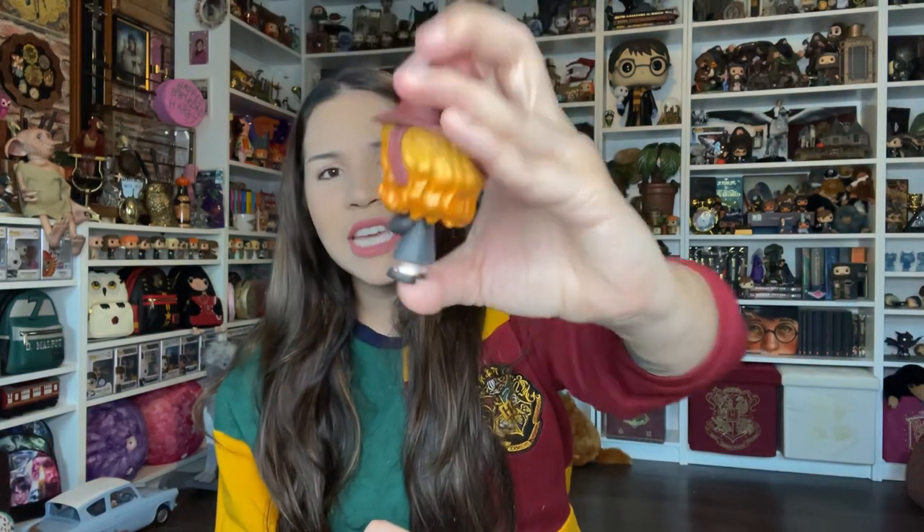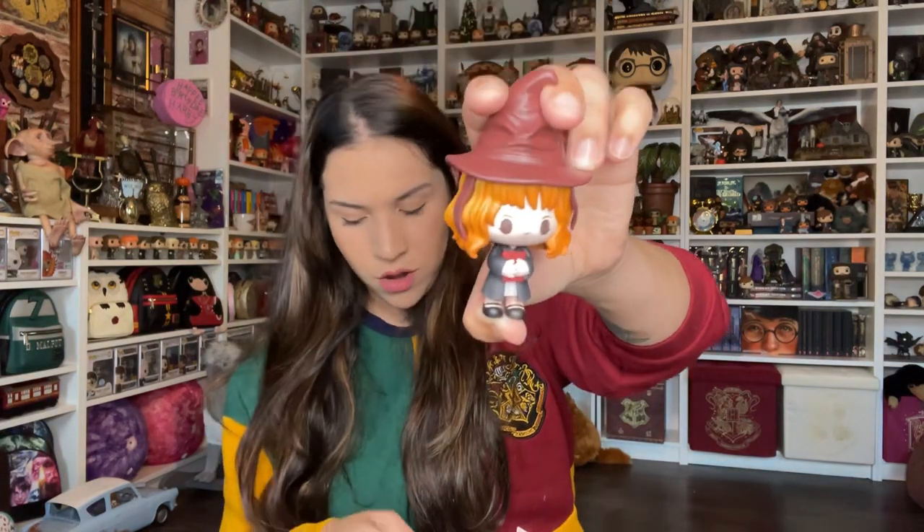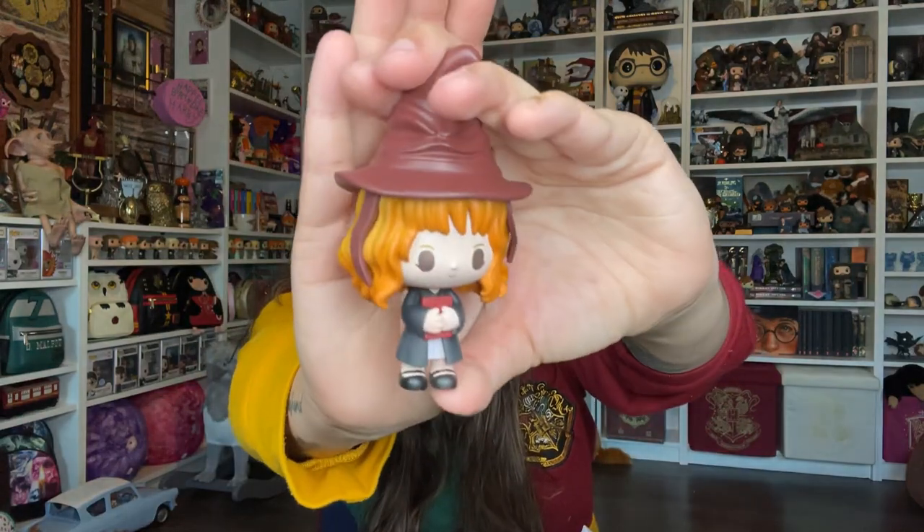It looks like a Ginny Weasley — Molly Weasley in school. What's with the orange hair? So I guess because we have Crookshanks, which I think this is Crookshanks right here, this is supposed to be Hermione. But isn't this a little bit too orangey to be Hermione? Hermione Granger on the Sorting Hat. Let's see who we got next.